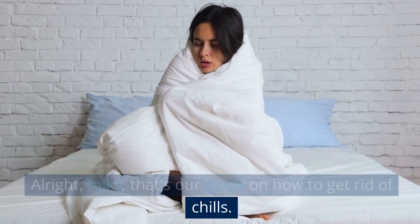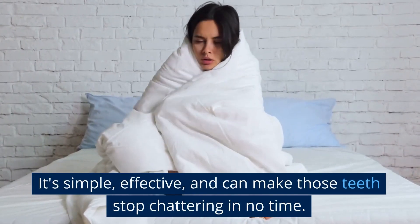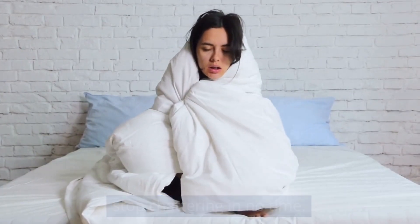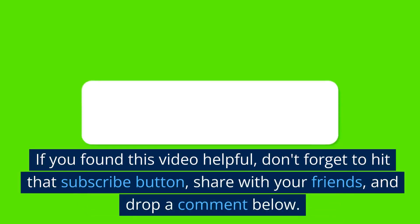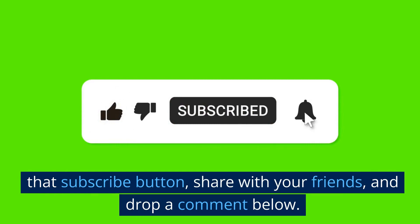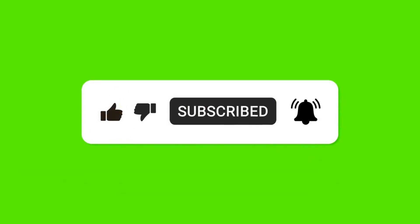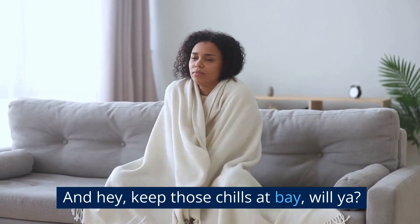Alright folks, that's our guide on how to get rid of chills. It's simple, effective, and can make those teeth stop chattering in no time. Give these steps a try, and let me know how they work for you in the comments section. If you found this video helpful, don't forget to hit that subscribe button, share with your friends, and drop a comment below. I'd love to hear from you. And hey, keep those chills at bay, will ya?